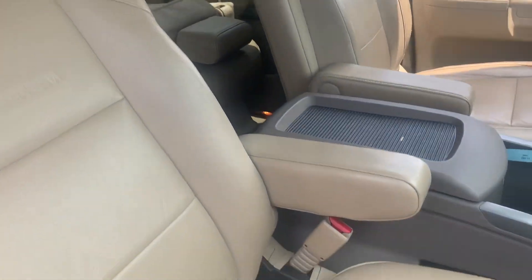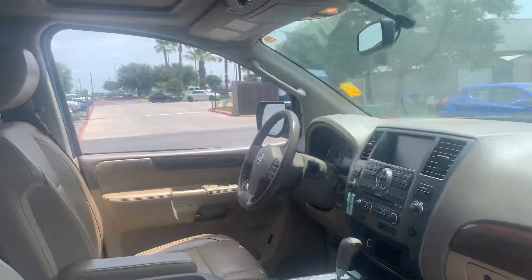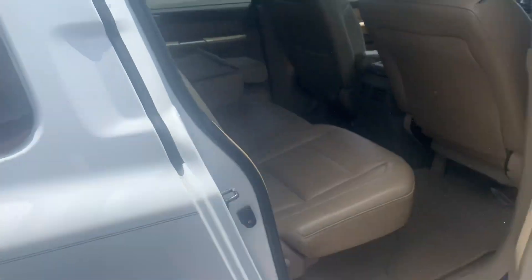You can also use it as a manual transmission too if you're towing something, to upshift and downshift. You can see that it has the captain's chairs in the front with the arms. There's your roof.